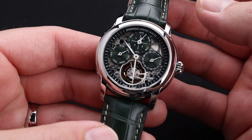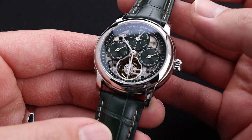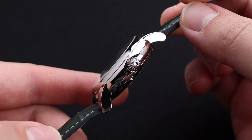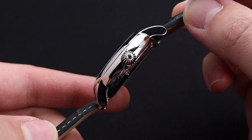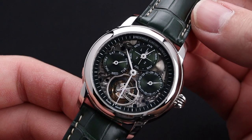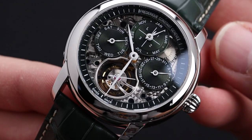The metal case finishing is absolutely perfect — it's gorgeous, it's very well thought out, and it comes together in a very classic design. I love this beautiful round shape with lugs that curve downward nicely towards the wrist, making it wearable for just about anybody.